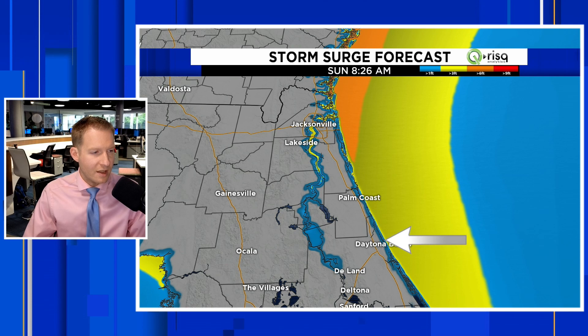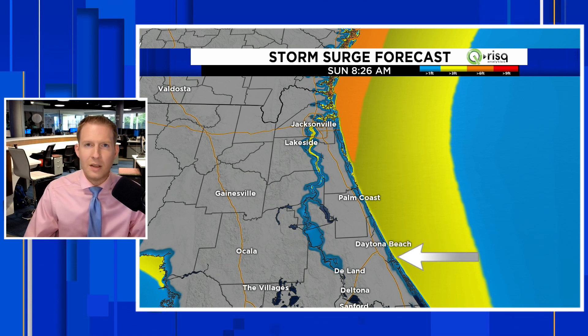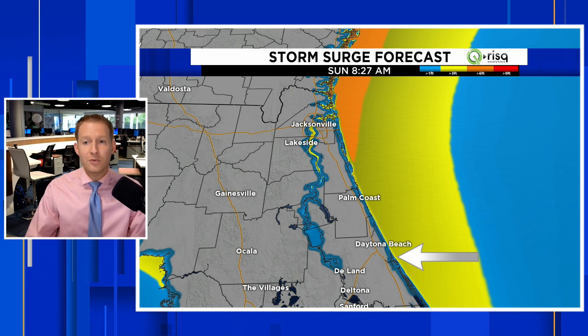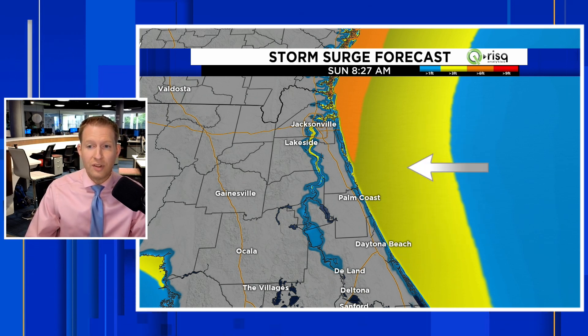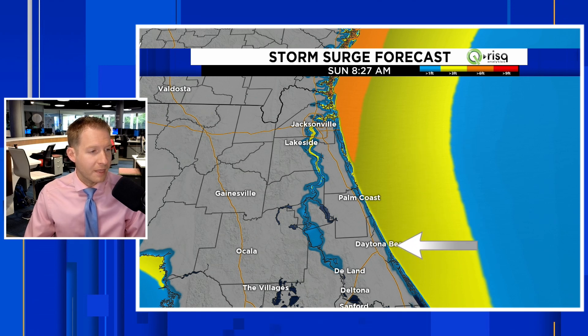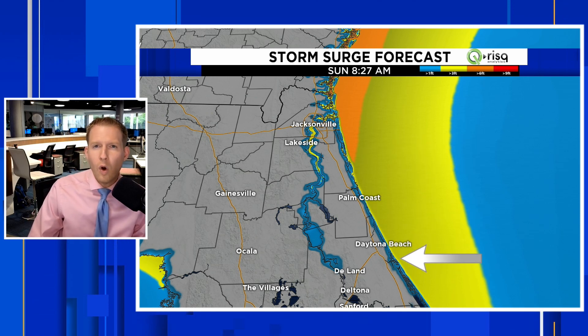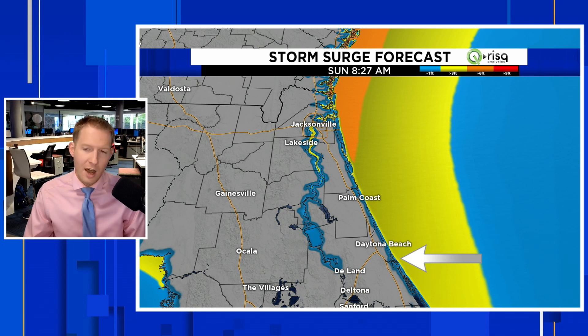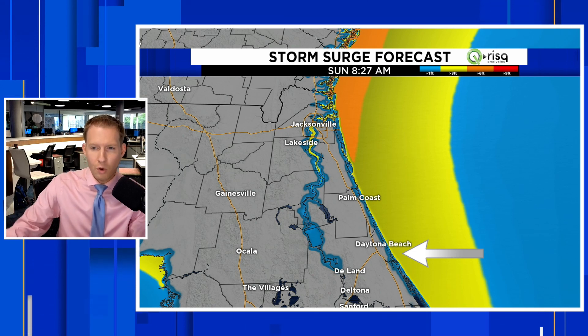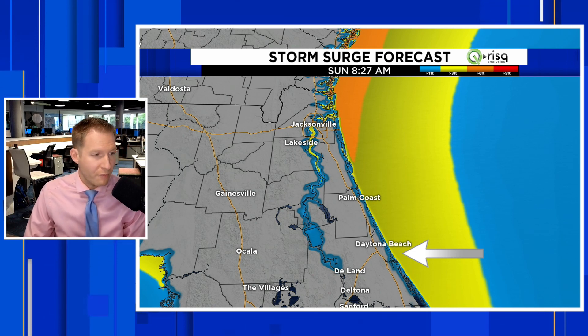There is a lack of protection all up and down the east coast of Florida. The dunes have been washed away, seawalls are gone. Especially in those areas — Daytona Beach Shores, Wilbur-by-the-Sea — watching you especially for the potential for significant flooding, as we're going to have that strong northeasterly wind pushing the Atlantic. We could see coastal flooding of about one to three feet above normal high tide, potentially even a little bit higher than that.